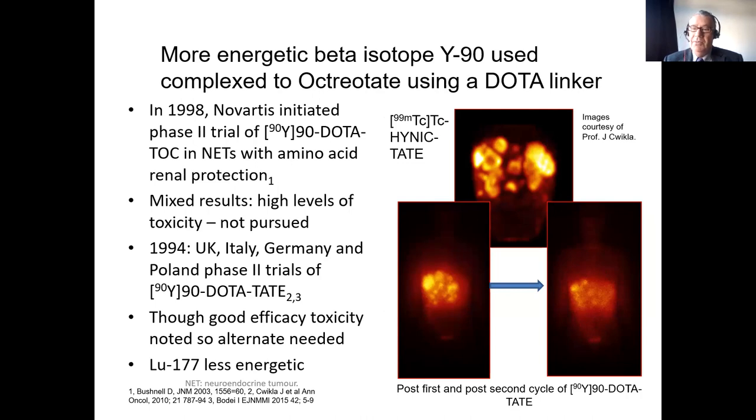We needed more killing power for the money being spent. For that we need a beta emitter, which is an electron that gives much more tumour damage — this is the main method of tumour clearance in I-131 treatment of thyroid cancer. So yttrium was first attached to DOTATOC as part of the Novartis trial, a multicentre phase two trial.